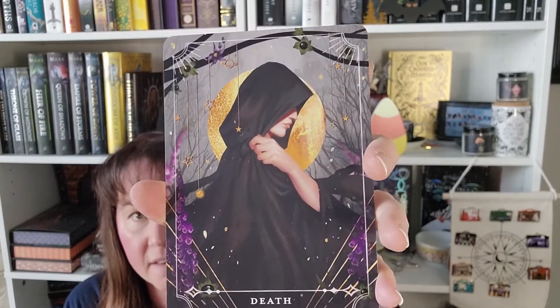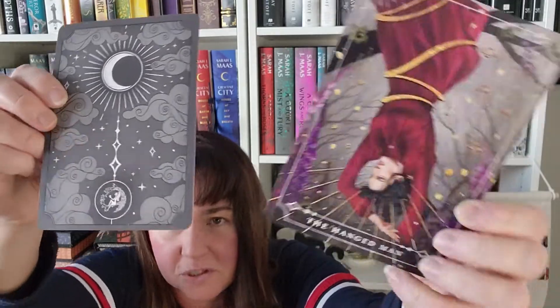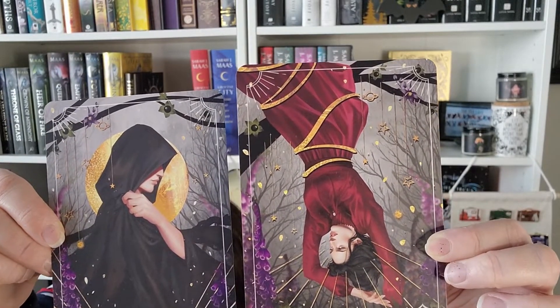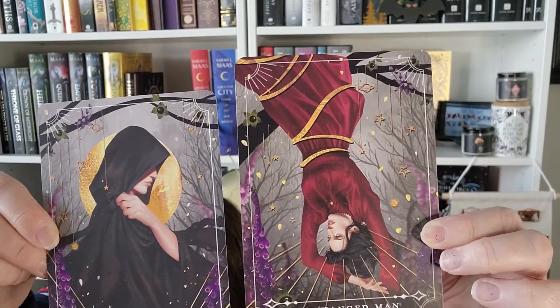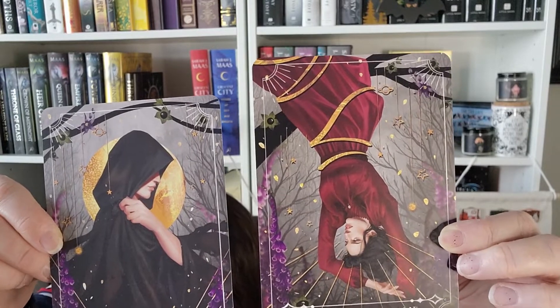Of course we have the tarot art cards. Those are beautiful — we have a Death card and the Hanged Man, which in this case is a woman. The tarot card set features Signa as the Hanged Man and Death as the Death card. The characters are from Belladonna by Adeline Grace and were illustrated by @ours28.